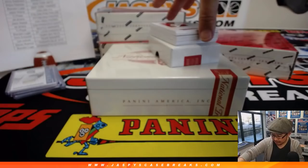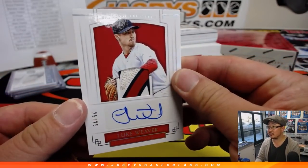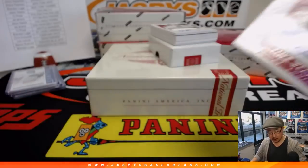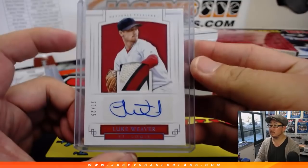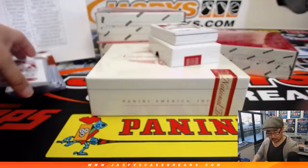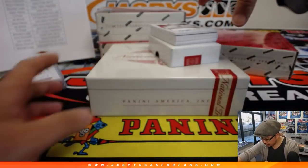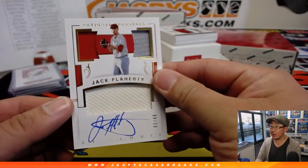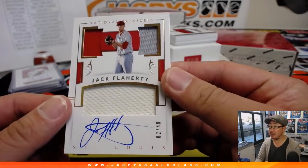25 out of 25, there's a nice patch right here — Luke Weaver, Cardinals. Brandon Luger, Cardinals. Brandon with the Cardinals — more Cardinals, yes! Three color triple relic and autograph, 2 out of 49, Jack Flaherty.